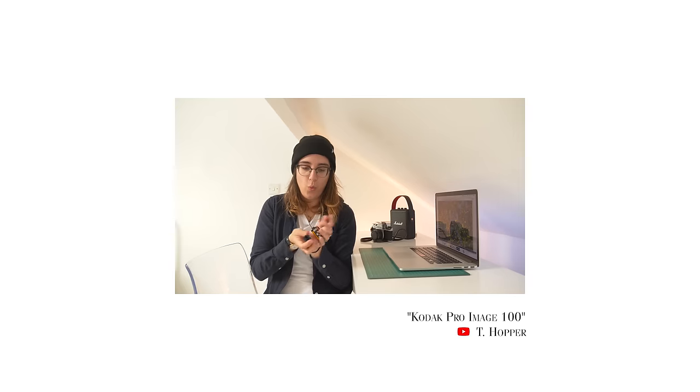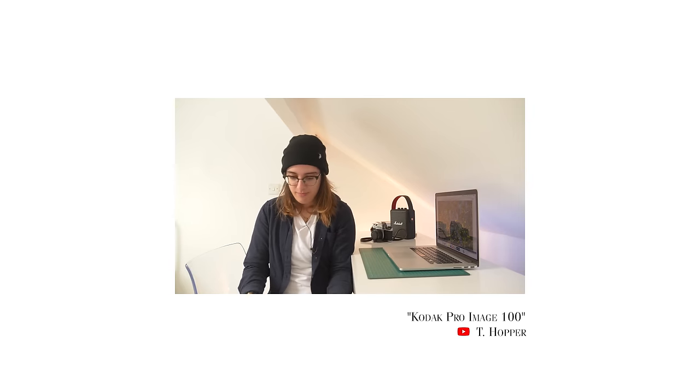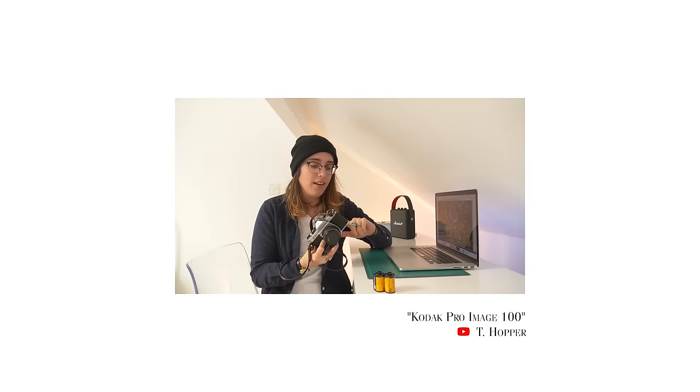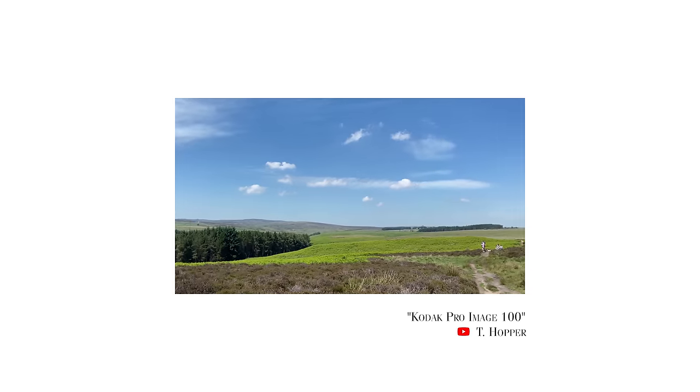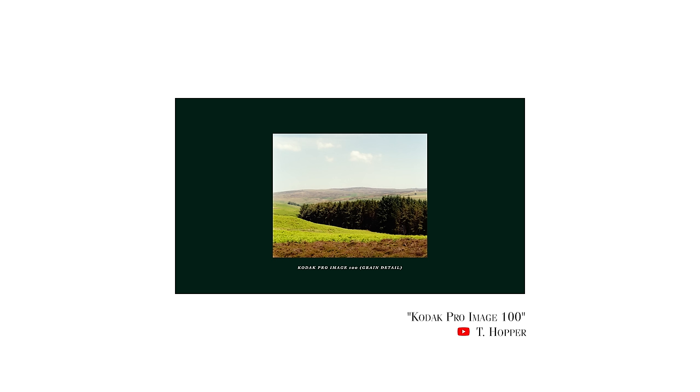This is an obvious one to me — it's T. Hopper. Not only are her videos a wealth of information, but they're also aesthetically pleasing. She does a lot of the usual film and camera reviews, but what I think is pretty cool is she also does more commentary-style videos, as well as what I guess you could call photography philosophy videos.